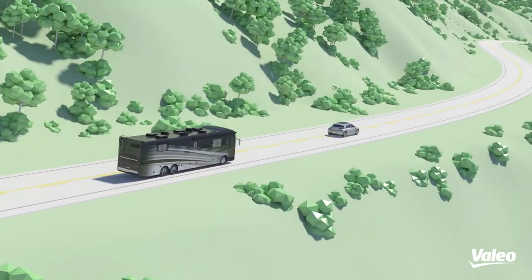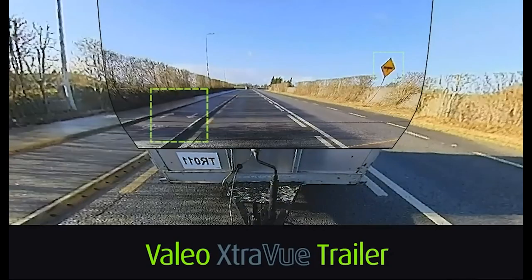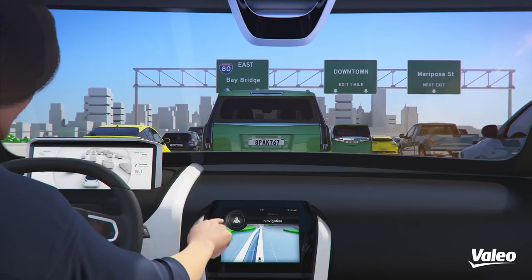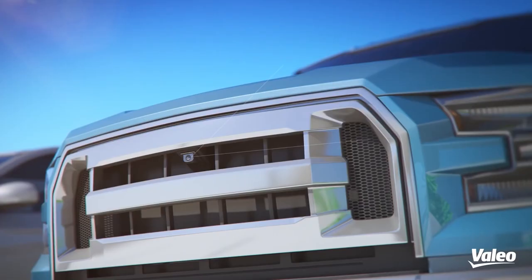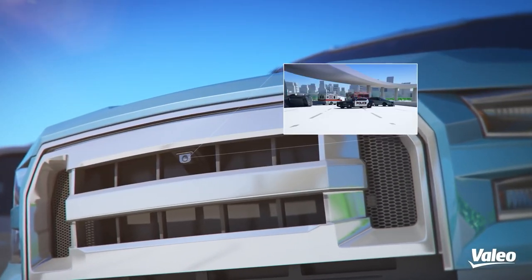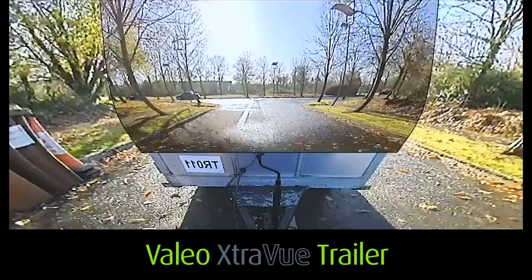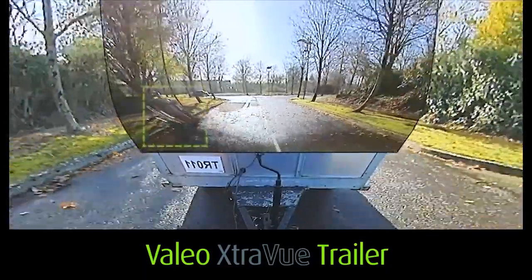With its smart technology, the trailer's camera feeds are seamlessly integrated into the vehicle's infotainment system, providing a clear and comprehensive view of the road and surroundings. This enhances the overall driving experience and reduces the risk of accidents or collisions while towing. Whether you're an experienced driver or a novice, the Valio X-Review trailer offers peace of mind and confidence when navigating with a trailer, making it a valuable investment for anyone who frequently tows trailers for work or leisure.